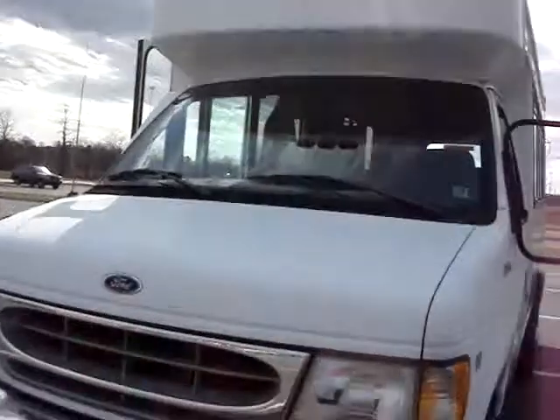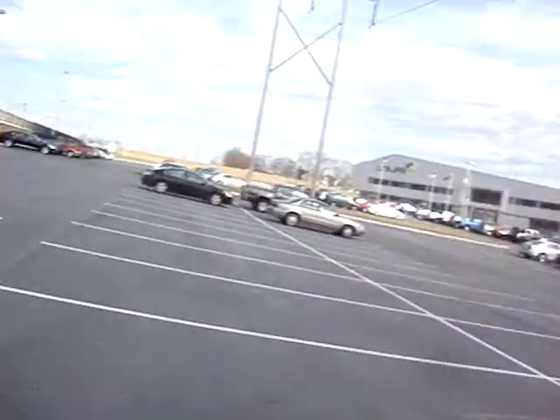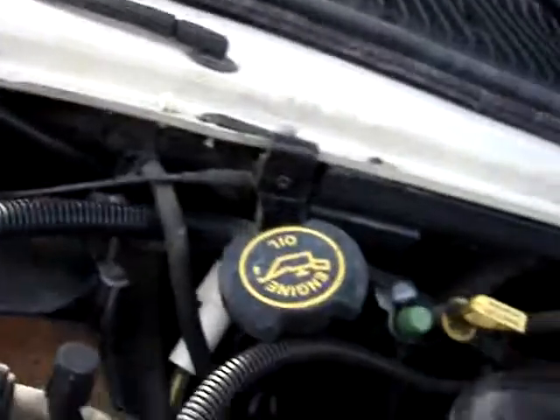Got a little squeak in the belt. Let me pop the hood real quick. It only squeaks when it's idling — sometimes they do that after they've had a clean up for a little while.